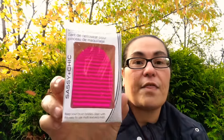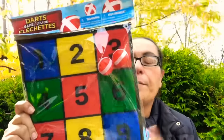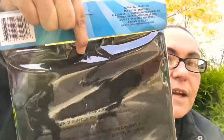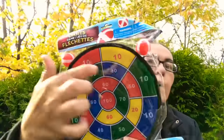I came across these new dart games. You get two balls and you just throw them and they stick on each number. Perfect gifts or stocking stuffers. They come with a little hook in the back so you can hang them. I got this one and also another style of dart game — both come with two sticky balls.